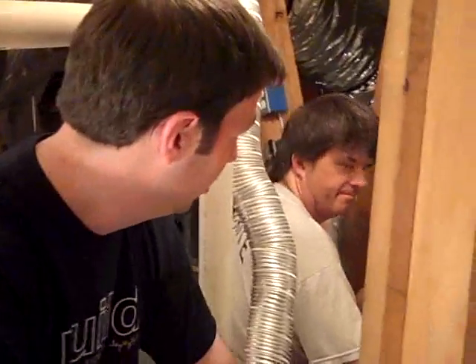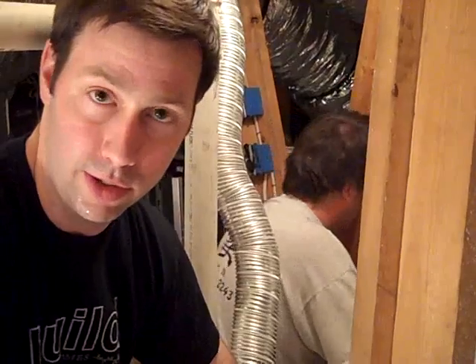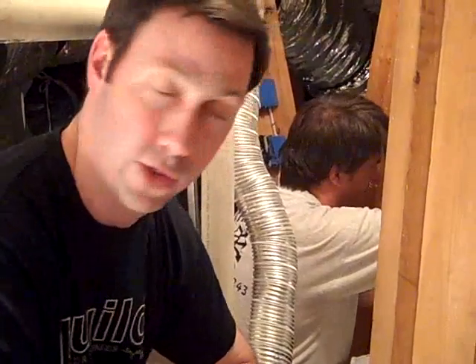Hey, this is Matt Reisinger with Reisinger Homes. Welcome to my video blog on green building and building science. I'm here in the attic of a 10-year-old Westlake house that we've done a complete HVAC remodel on. Before this house had this remodel, we tested the air handling equipment and we had about 25% duct loss on this upstairs unit here in this attic.